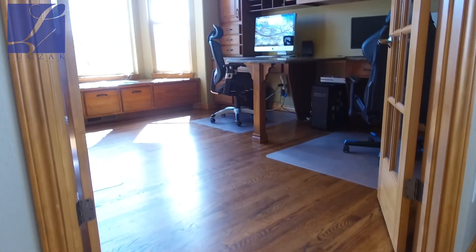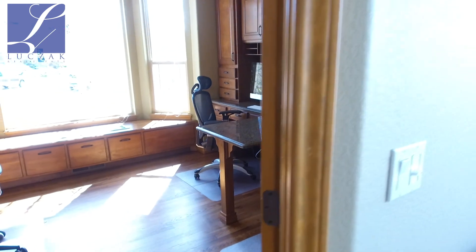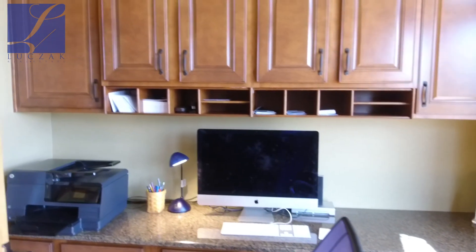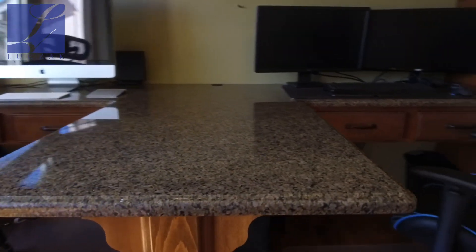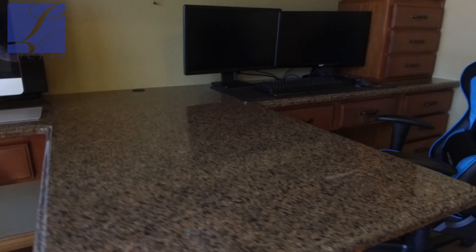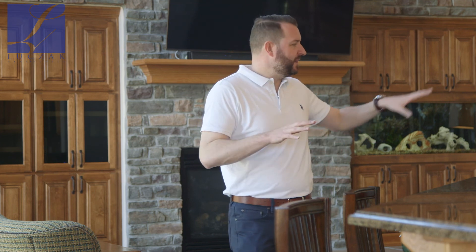The main level also features a stunning study space through double French doors right off the front entry. You've got built-in cabinets and desk space, granite countertops on the desks throughout the office, and space for three separate desks. One of the nicest studies I've seen — big, lots of natural light, beautifully done. From the main level, you've also got access to the attached three-car garage and a half bath.